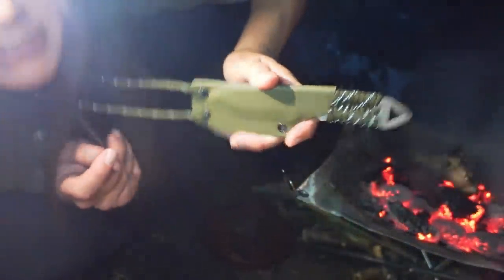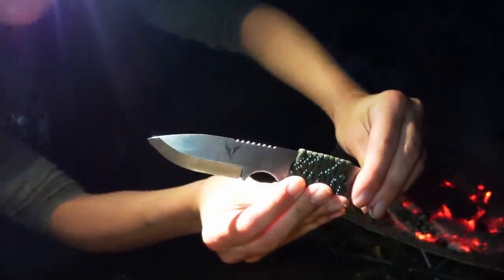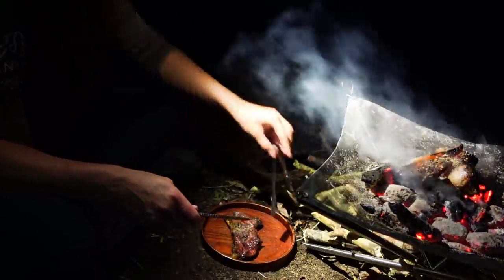I've got my Mason Bushcraft knife today. She has a beautiful knife. Wow, they're gorgeous. Thank you, Mason Bushcraft knives.